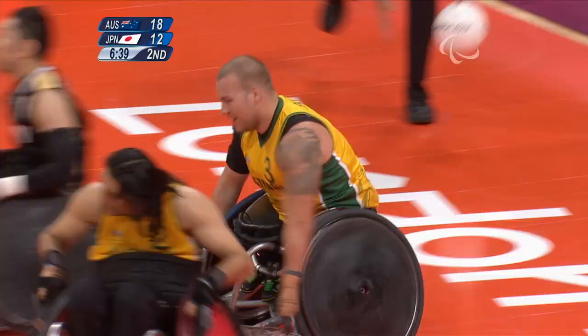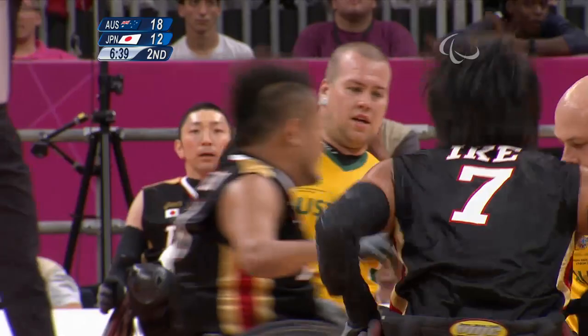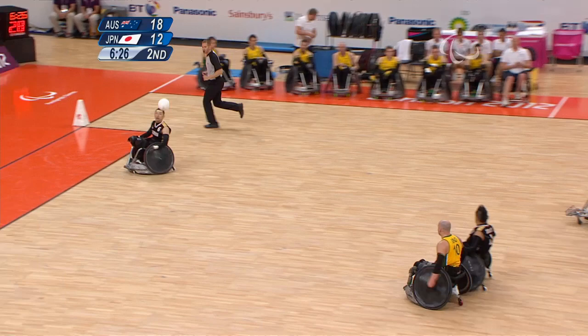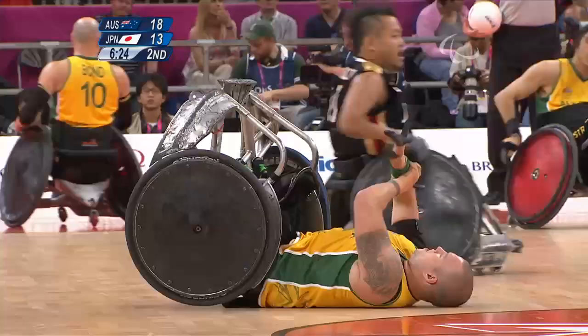Batt battling his way through there. How do you fall gracefully? Hopefully you fall slowly so you have the opportunity to think about it. But a lot of times, especially if you're carrying the ball, you're more interested in either calling a timeout or getting rid of the ball so you don't lose possession. Big hit from the Aussie and this time it's him that goes over backwards — it's mostly protect your head and your elbows.